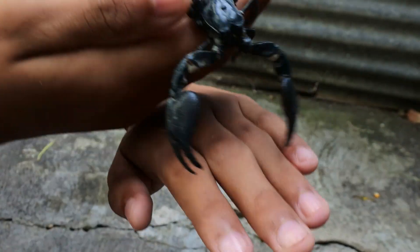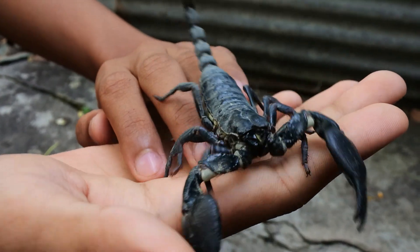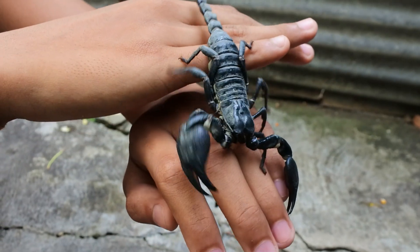Most scorpions are not in danger, but some species are threatened because of habitat loss and pollution. And people take them from the wild to keep as pets.